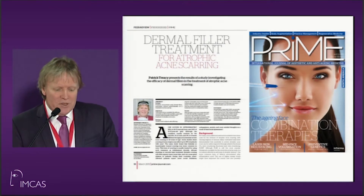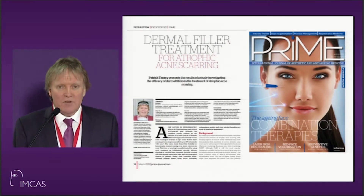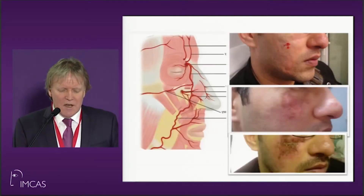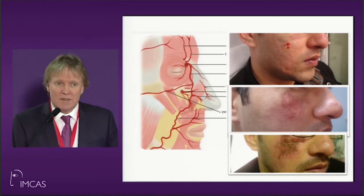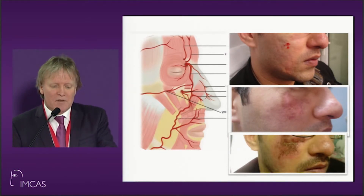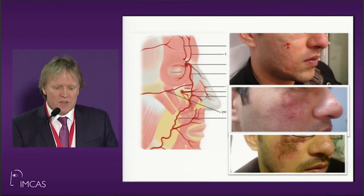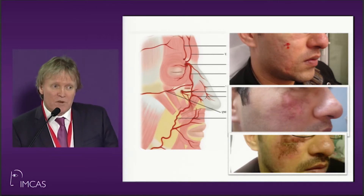This is a patient of my own. I was doing a paper for Prime Magazine on atrophic scarring. This is back in 2006 — the patient, quite innocently, had some of his atrophic acne scars injected with Radiesse, and it hit one of the vessels. You can see the progression over a period of days, and this patient recovered fully.